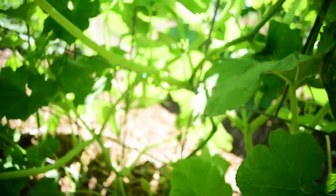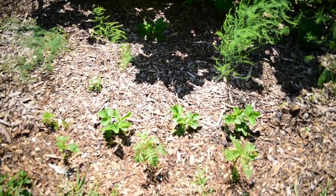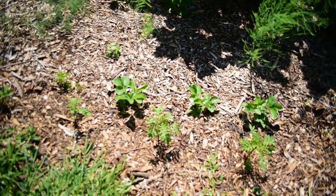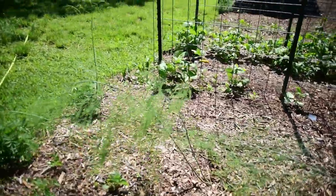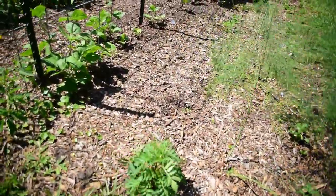Hopefully we'll start to see some produce coming in soon. Mixed in with the strawberries I planted some marigolds to hopefully deter the rabbits that live out here. So far we haven't had any stress from the rabbits, but we're taking the precautionary approach.